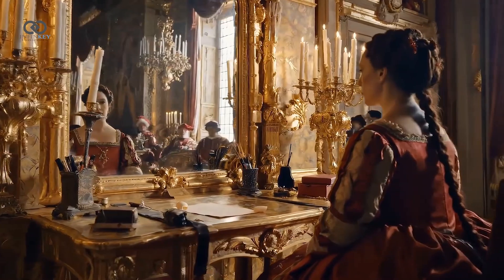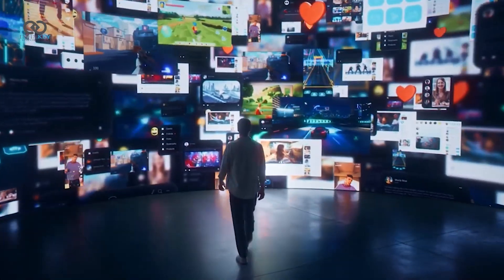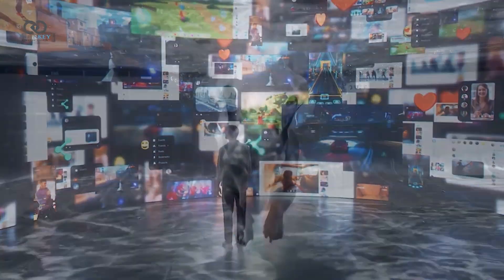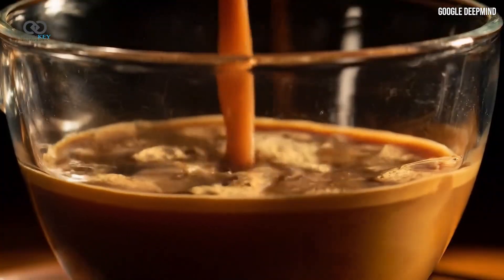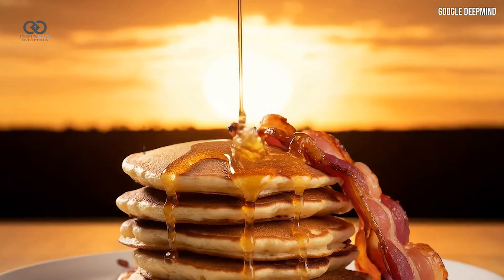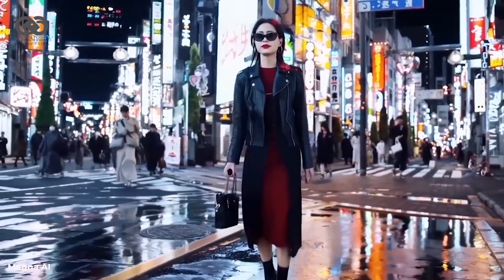But why is VO2 such a big deal? VO2 has an almost human-like understanding of how the real world works. It's the small details that set it apart — things like how water ripples when you drop something into it, the way liquid moves when you pour coffee into a cup, or how syrup drizzles down pancakes naturally. These subtle, realistic movements make videos feel alive.